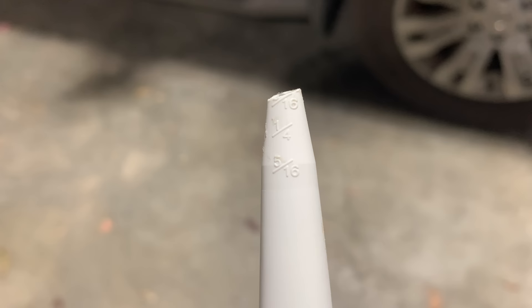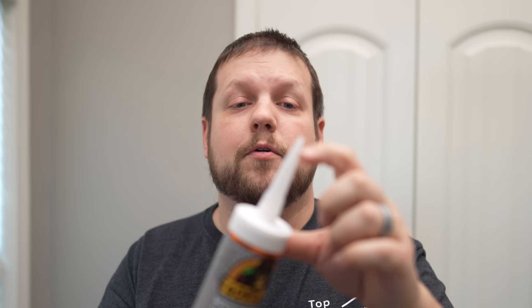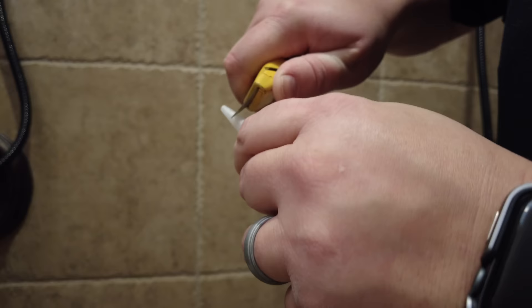As for the caulk tube itself, cut the tip at an angle rather than straight across — this gives a more consistent finish and less to spread in the finishing steps. Many tubes have diameter markings at different points where you can cut, so use those as a reference for how much of a gap you need to fill. Start with a smaller diameter since you can always make it bigger. Many tubes also have markings at the exact angle you should cut.